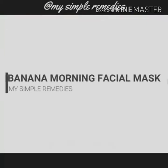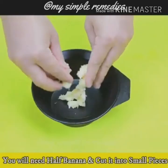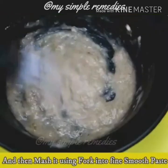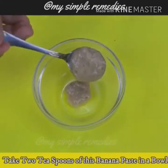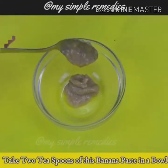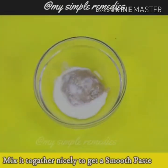Banana Morning Facial Mask. You will need half a banana. Cut it into small pieces and then mash it with a fork into a fine, smooth paste. Take two teaspoons of this banana paste in a bowl and add one teaspoon of milk to it. Mix it together nicely to get a smooth paste.